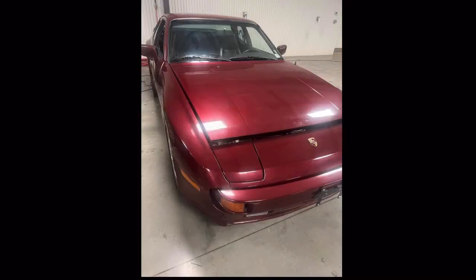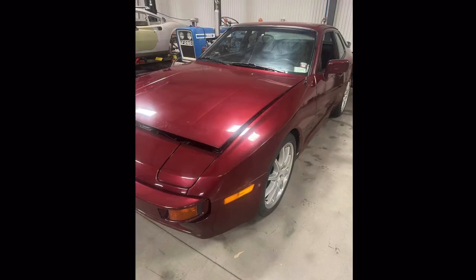Alright guys, so this is the 944 right here with the Buick supercharged V6. This thing is looking immaculate. I don't even know the color — is it like liquid red, lava red, or burgundy? This car is looking sick. He did mention it had a little rust on the underside, but I don't think that would stop anybody — it's a cool, rare swap.